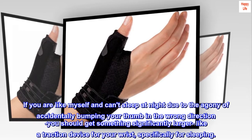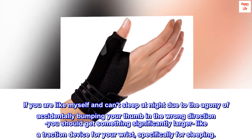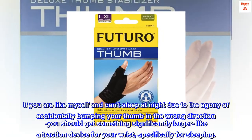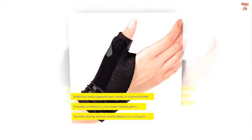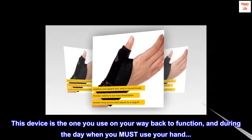If you are like myself and can't sleep at night due to the agony of accidentally bumping your thumb in the wrong direction, you should get something significantly larger — like a traction device for your wrist, specifically for sleeping. This device is the one you use on your way back to function, and during the day when you must use your hand.